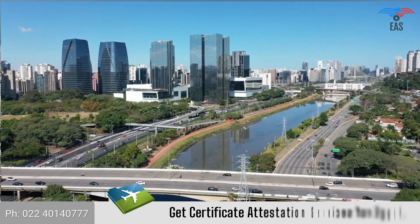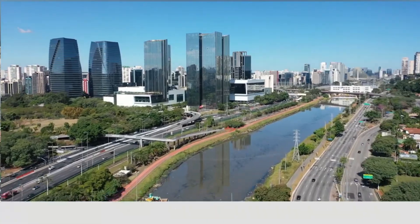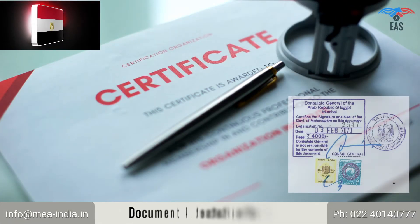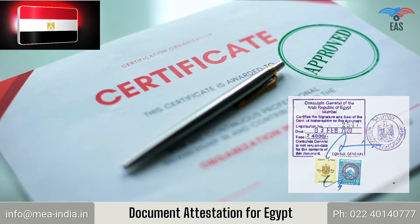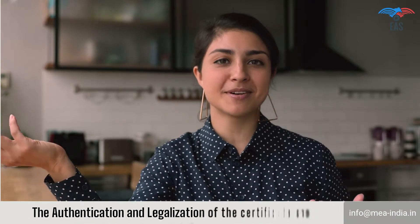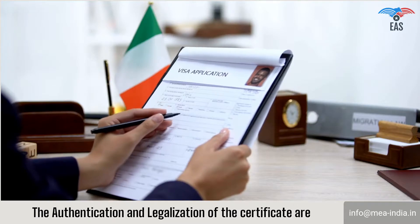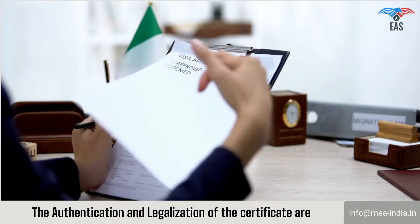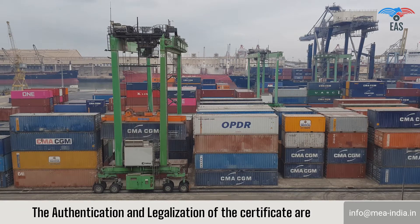Are you going to Egypt? Get Certificate Attestation Services for Egypt. To use the certificate in Egypt can be worrying because there is a process of getting the embassy attestation of the certificate before using it in Egypt. The authentication and legalization of the certificate are mandated, especially for applicants applying for work visas or family visas, or planning to establish a business or goods export to Egypt.